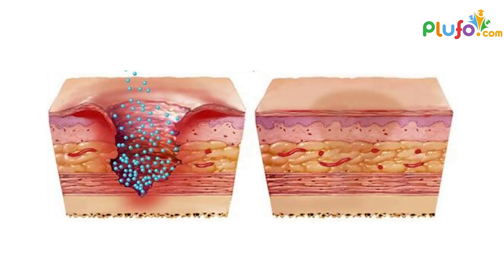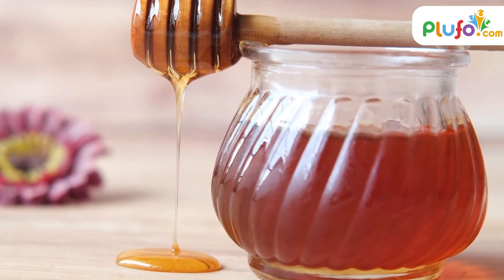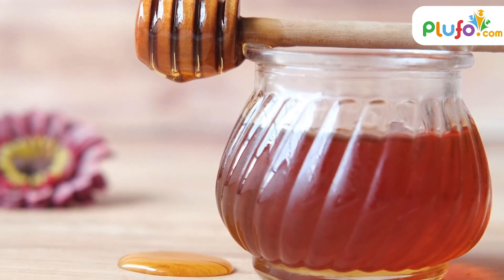It has also been proven that manuka honey has great healing properties and boosts healing time and reduces infection. Honey aids in killing germs and aids tissue regeneration. It is also known to be a good probiotic, meaning it helps in nourishing the good bacteria that is important to our gut.